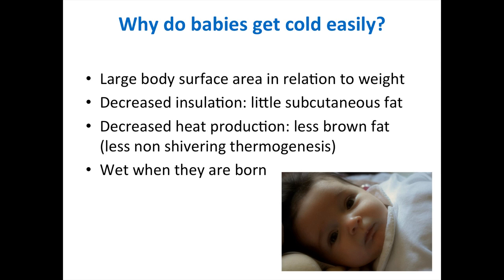Cold babies become lethargic, have a poor suck, weak cry, low blood sugar, metabolic acidosis, and respiratory distress. At deliveries, most babies get cold because of lack of knowledge rather than lack of equipment. Remember, babies are wet when they are born, so the most important thing you can do is to dry and wrap the baby.